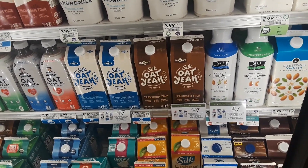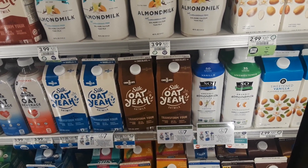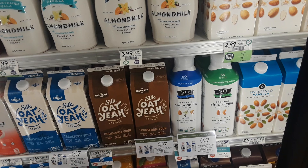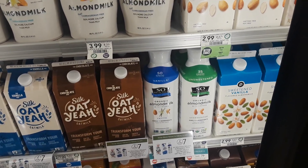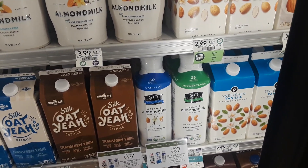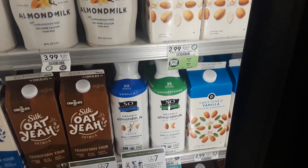Joining me with my Publix coupon buddy here. So this So Delicious almond milk with cashew is on sale in your green flyer until $2.15 for $2 for $7. And there is a $1 off one printable coupon, which you don't see too often. So I would snag it now. I'll put the link to it above this video, making them $2.50.